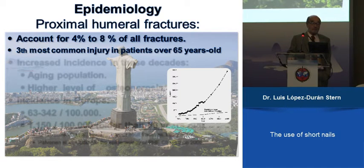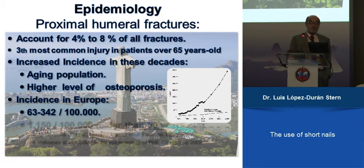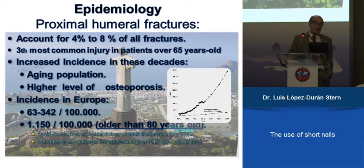These are our patients. The aging population has more — they have, as Vadel tells you, a higher level of osteoporosis. The incidence in Europe is near 300 to 400 patients per 100,000 inhabitants, and it's higher in patients over 80 years old.